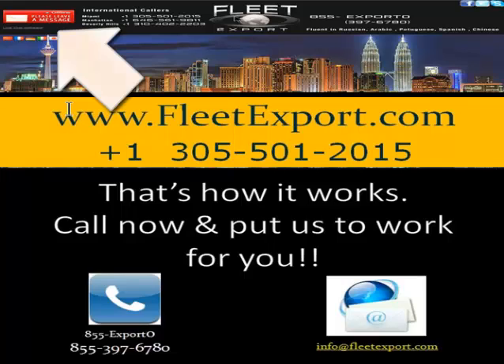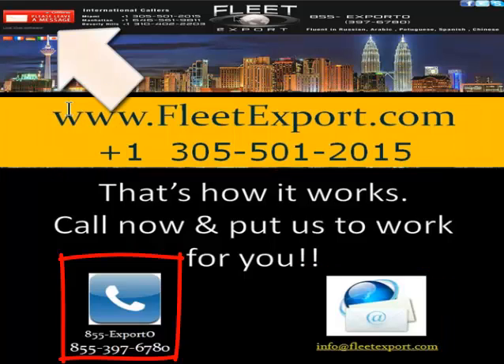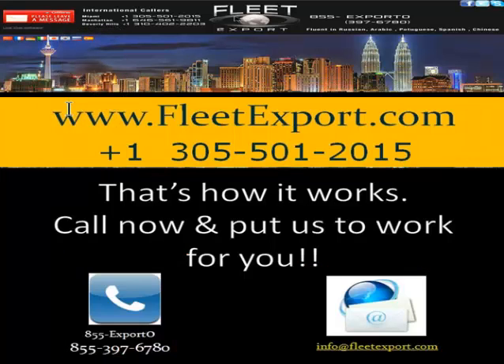If you're on the site right now, on the top left you can click on the chat button and one of our specialists will answer your questions. Otherwise, call or email today. Remember our motto: order today and we ship tomorrow. Thank you.